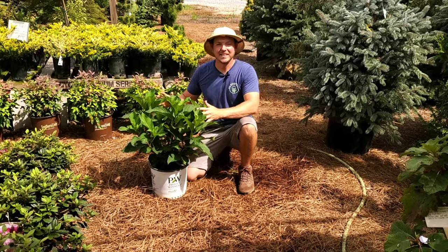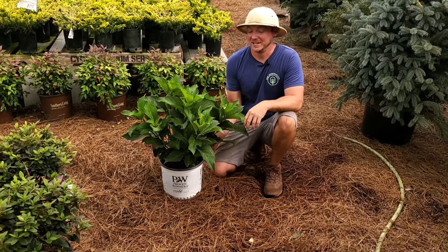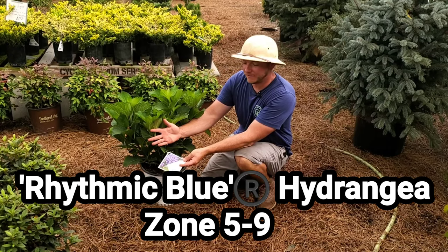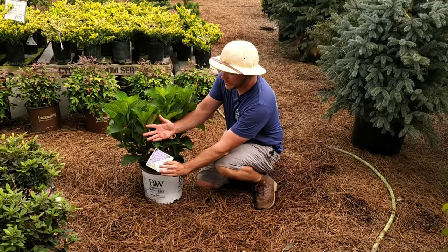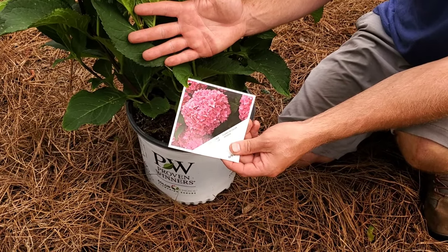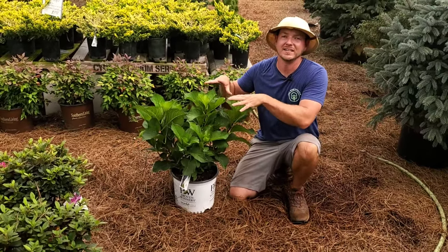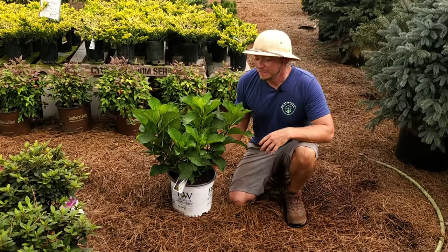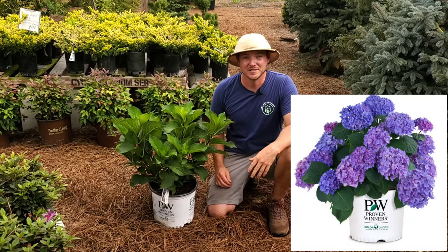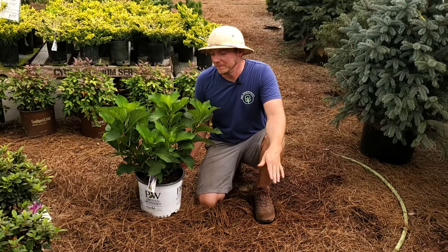Last but definitely not least, who could forget about hydrangeas? This is my favorite hydrangea — this one's called Rhythmic Blue. Like most macrophylla hydrangeas, you can change it to pink if you want by sweetening your soil, maybe using some limestone. We naturally have acidic soil here in the south, so more than likely this is going to come out blue. This is a reblooming type hydrangea, so make sure when buying hydrangeas these days to get the reblooming ones.